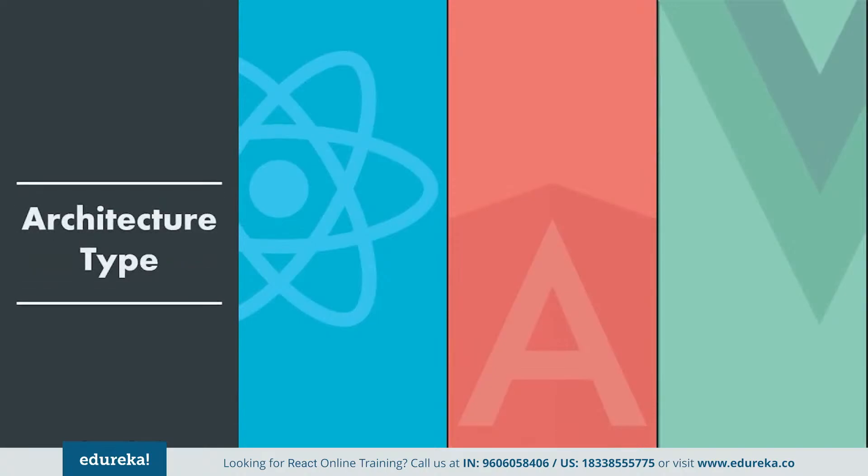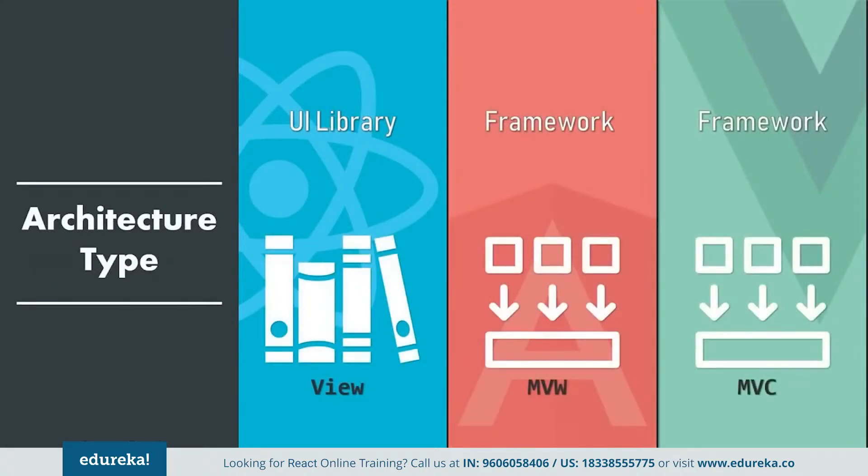Now let's get into the detail with the first comparison factor: architecture type. Starting off with React, it is a front-end library. The main problem is that there is no division into the MVC, MVW, or MVVM structure, which complicates the development process and makes it time consuming. When it comes to Vue, it provides a proper MVC architecture, offering developers a template in the form of directives and filters. This results in more readable code and reduces bug occurrences.